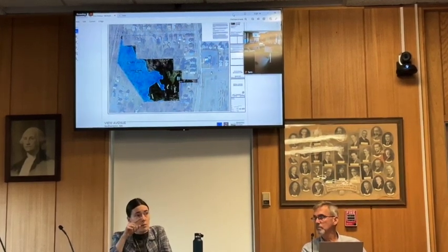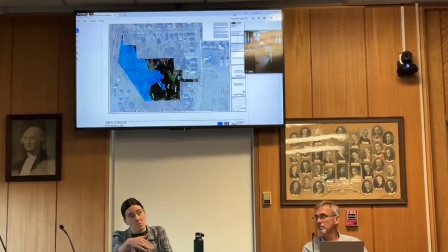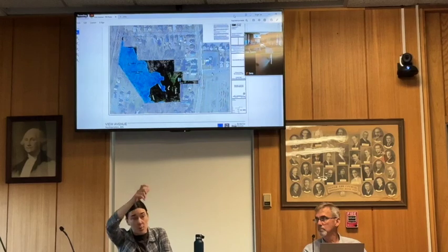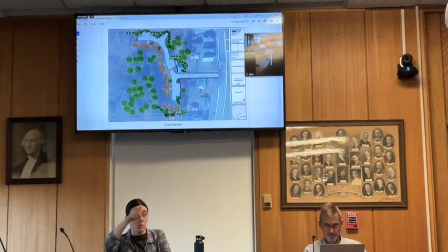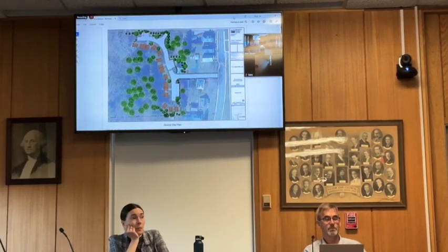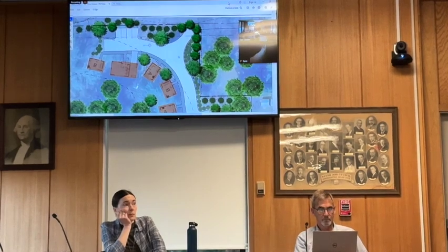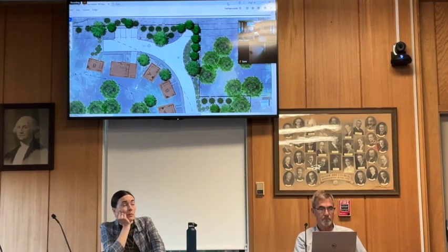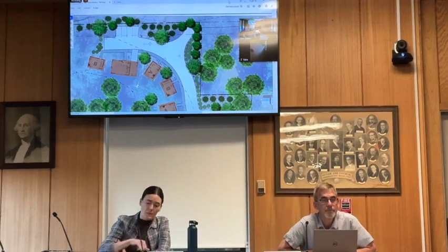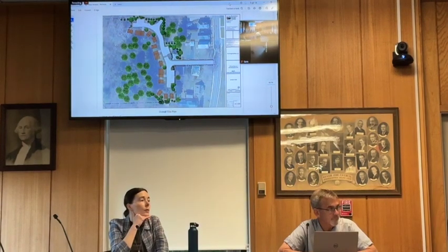A board member asks if the connection from the front of the site to the trail is being formalized. The presenter confirms: off the bike shelter in the corner, that's where the trail is now. A path connection is shown in the updated plans connecting up into that trail. The plan set was updated the day before — previously the connection was described but not shown on the plan.